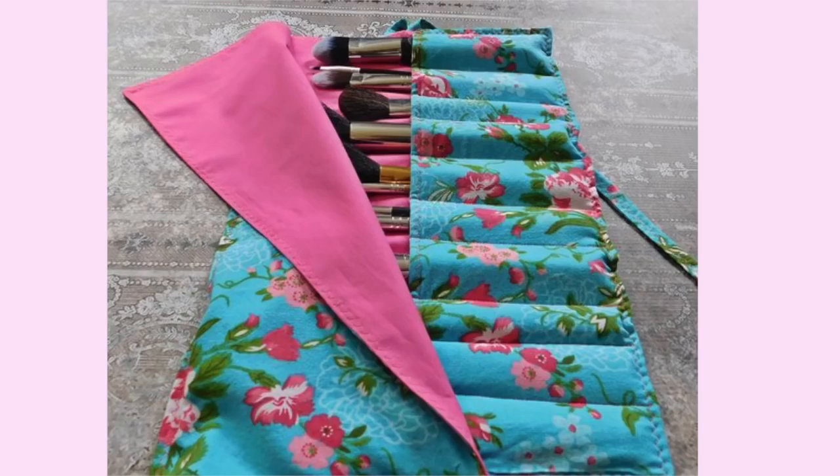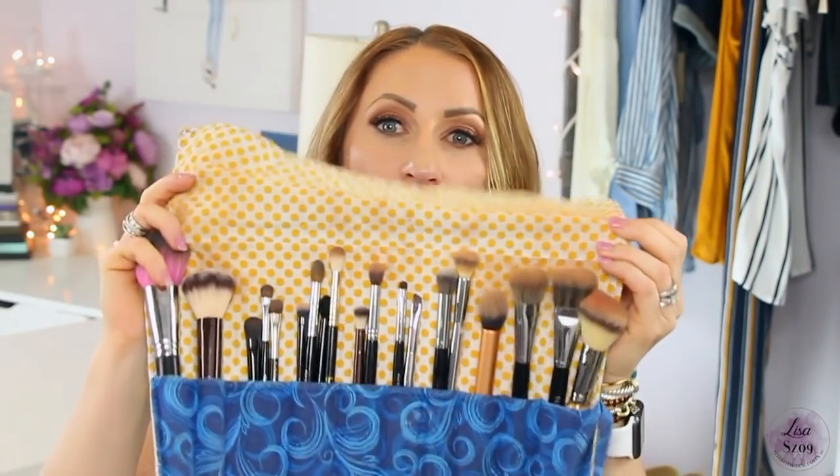For makeup, I store my brushes daily in a brush roll I got on Etsy — these are the brushes I use every single day. When I'm carrying on it just goes in whichever bag. But when I'm checking a bag, I keep the brush roll in whatever I'm carrying on — the duffel, the purse — because if my luggage is lost, I can go to the drugstore and find inexpensive makeup that will work, but if I don't have my brushes everything falls apart. So if I'm not checking a bag it goes in any bag; if I am checking, it stays with me in my carry-on item.